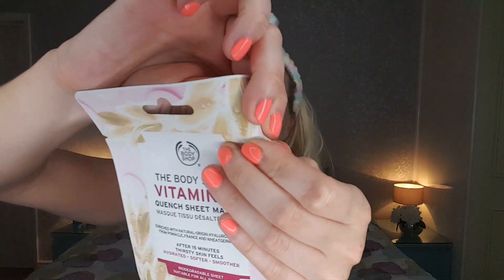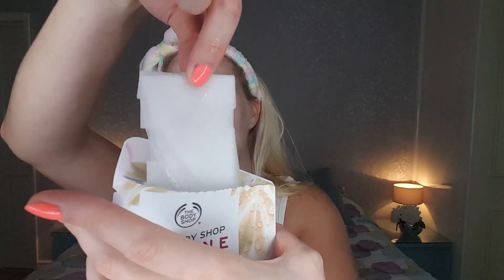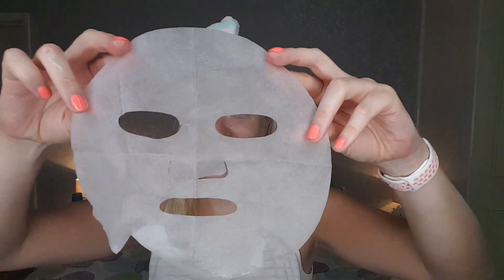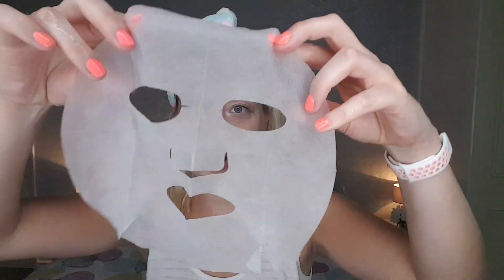I'll pop my headband on first — it's just another cheapie from Amazon. Let's open it — sorry for my nails looking slightly chipped! Some serum just flew out. So in here is our mask and it's quite saturated in serum, a little drippy, but that's good because it means there's plenty of serum in the packet. So let's open this out — there is our sheet mask. My first thought is it's a lot smaller than I'm used to with the Garnier ones, but that's not necessarily a bad thing.